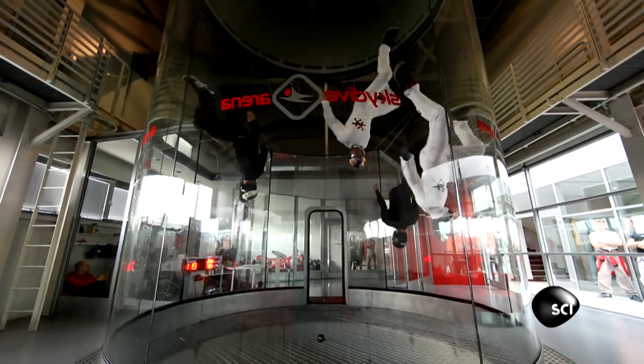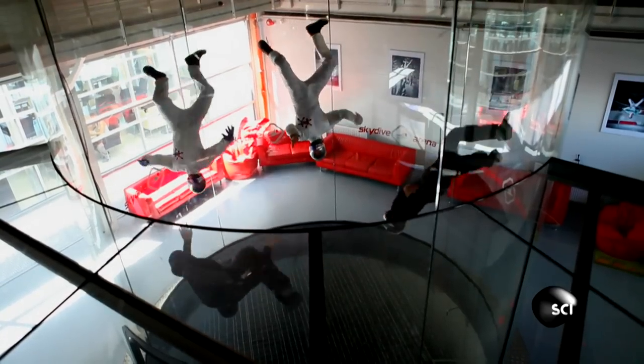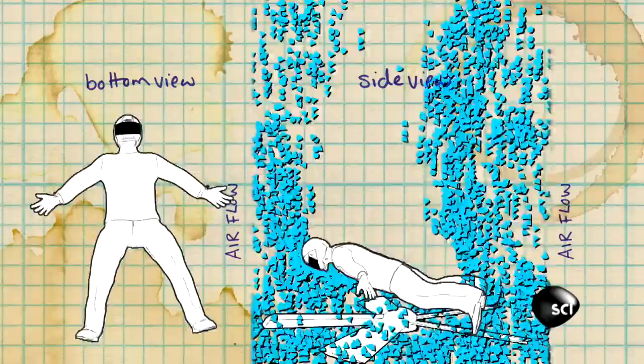If they make themselves bigger, there are more air molecules pushing against them, and basically they start winning out against gravity and they go up.